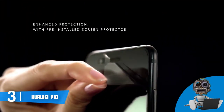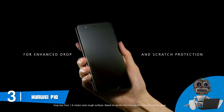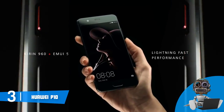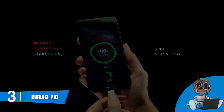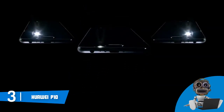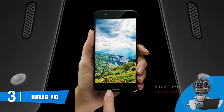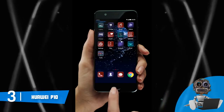When it comes to the screen, the P10 has a 5.1-inch IPS Neo LCD touchscreen with a resolution of 1080 by 1920 pixels that produces up to 16 million colors, so you will always have a clear sight of every content you see. Finally, the 3200mAh battery can last throughout your whole day on a single charge. The Huawei P10 is a top option, and if you ever decide to purchase it, you would never regret that decision.